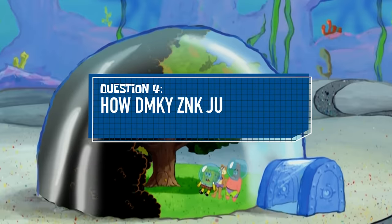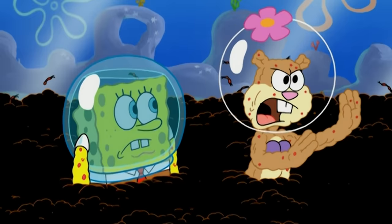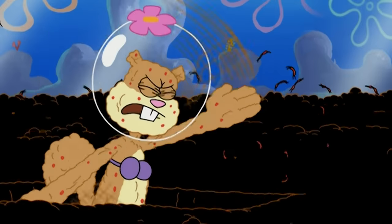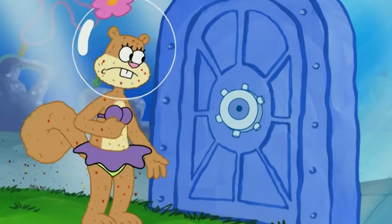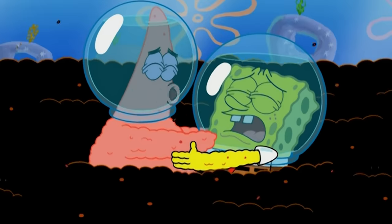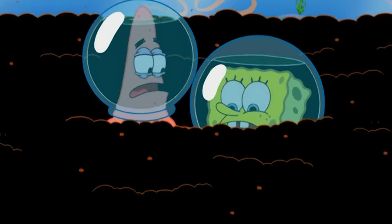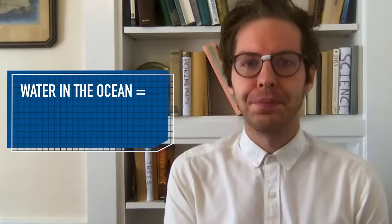Question four: how does the dome defy the laws of physics? Perhaps the strangest thing we've seen the dome do is in the episode Flea in Her Dome. In an attempt to stop a flea infestation, Sandy opens her tree dome and lets in some water — and by some water, we mean all the water in the entire ocean. According to our top scientists, that's roughly one quintillion and 350 quadrillion metric tons of water.